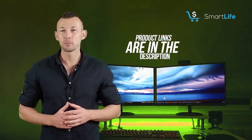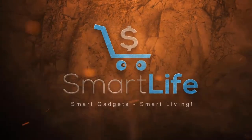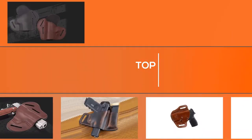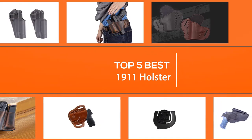Please check the link in the description below for more details. When carrying an elegant and iconic firearm like the 1911 outside the waistband, we are not only looking for a functional holster but a beautiful and well-crafted design, something that's custom-made to match the 1911.